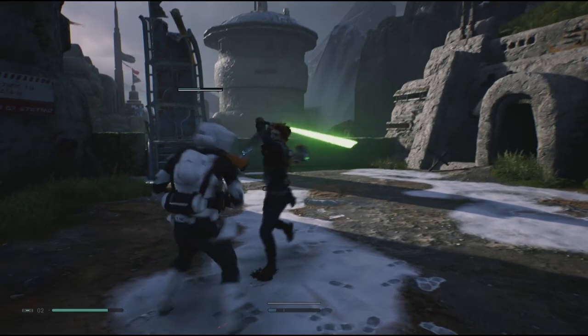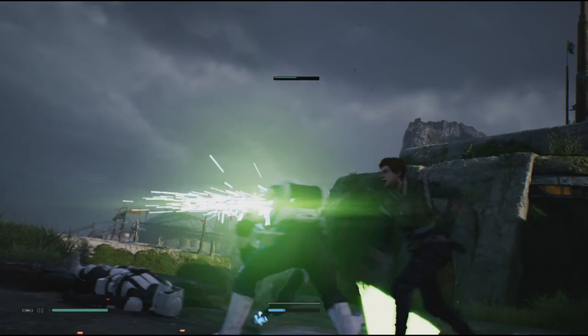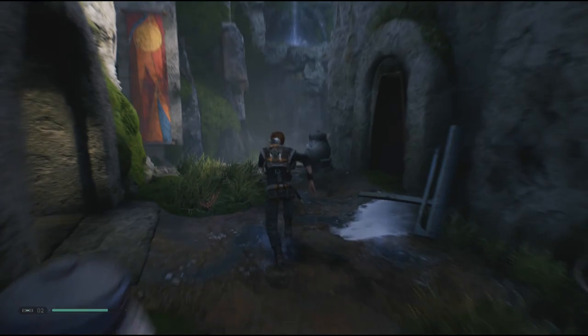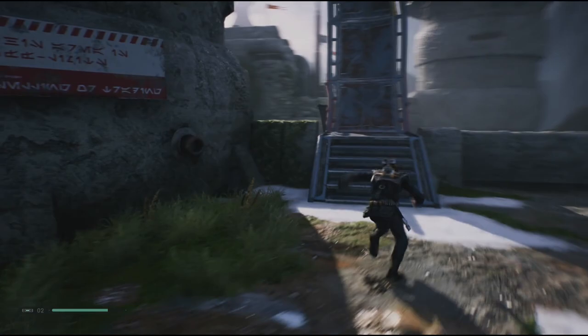I'm a huge Jurassic Park fan, so the T-Rex Jurassic Park Gate set was super nostalgic and just looks amazing. And the LEGO Ninjago City set is just beautiful — it's such a gorgeous and gigantic build. It is, I believe, the most expensive LEGO set I own, by far the one with the most pieces, but it was worth every penny. That set is legitimately one of the coolest things that I own. I absolutely love it.